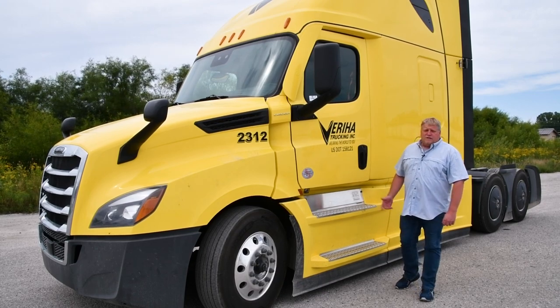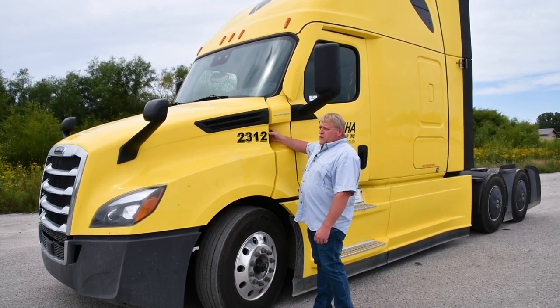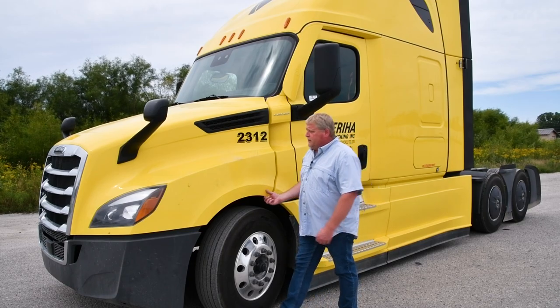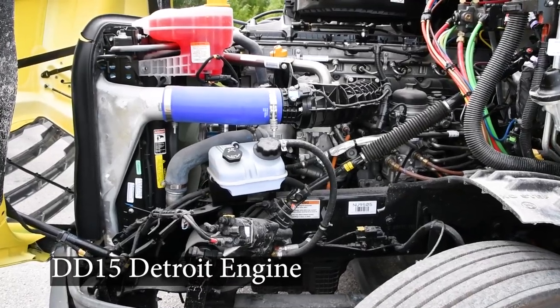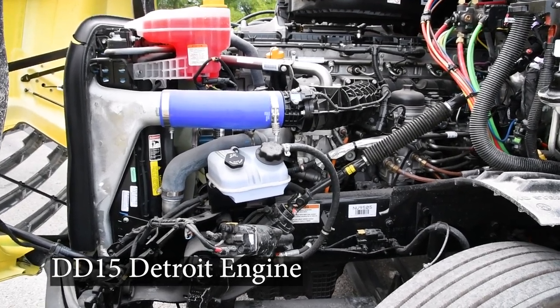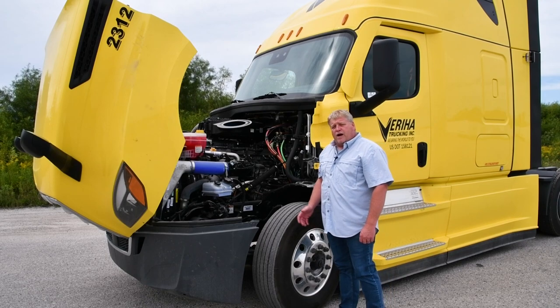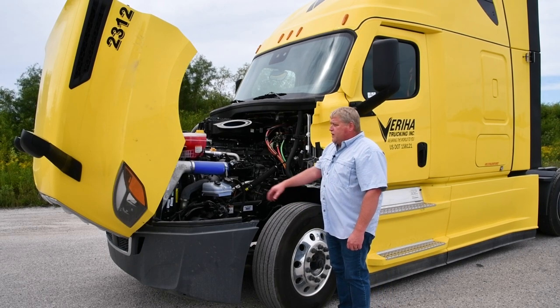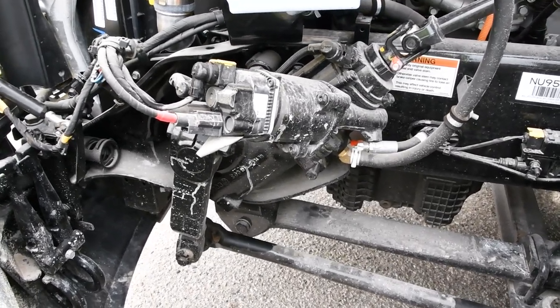First of all, some of the features that we have on these tractors — we will show you underneath the hood. One of the new features we put on these tractors this year is going to be the steering assist, which is actually part of the steering gearbox.